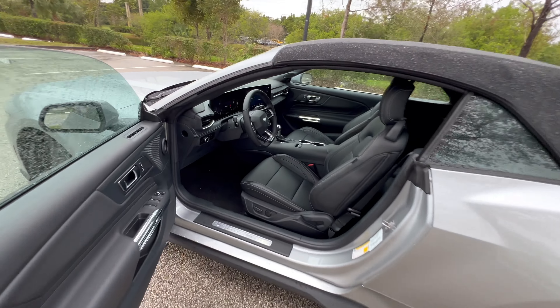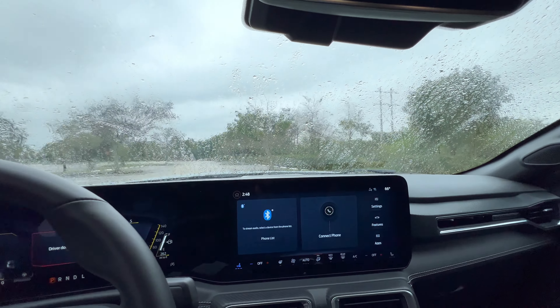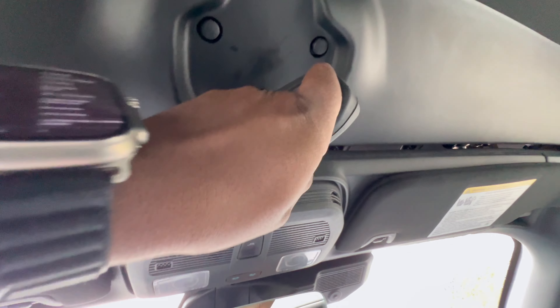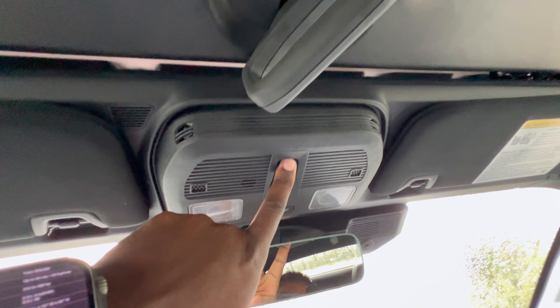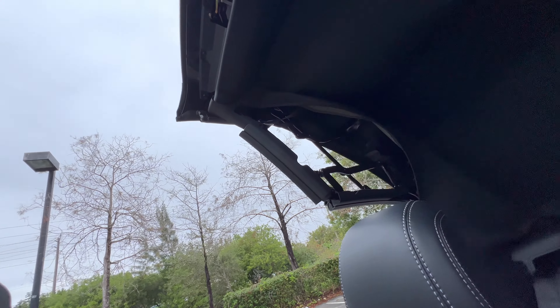Now let me show you how to open the convertible top. To open it, make sure the car is on. There's a latch right here — pull it down, twist it, the hood becomes unlatched, then press and hold this button. The windows will go down and there you have it — the convertible top is open.